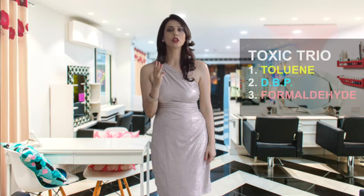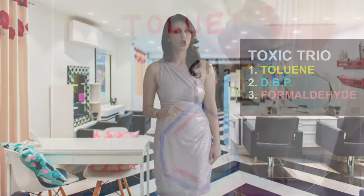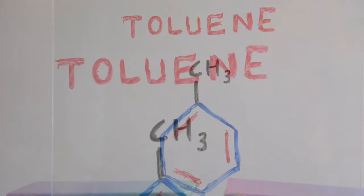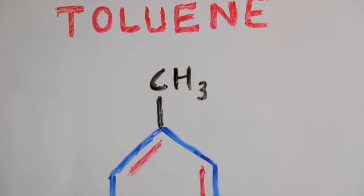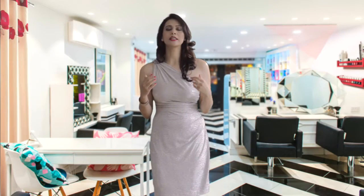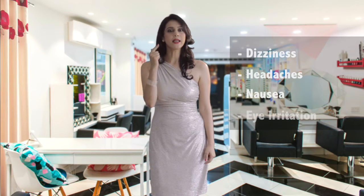Beware of the three poisonous ingredients called the toxic trio in nail polish. The first is toluene, which is made from petroleum or coal tar. Toluene is used to help keep nail polish smooth. This chemical has been linked to issues affecting the nervous system, with symptoms that include dizziness, headaches, nausea, and eye irritation.